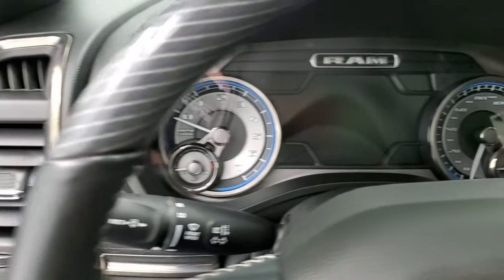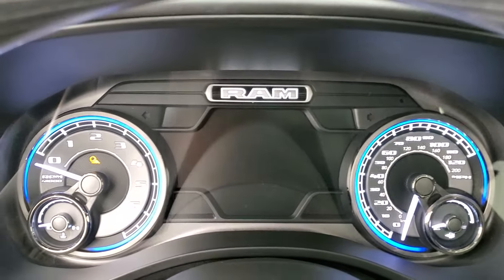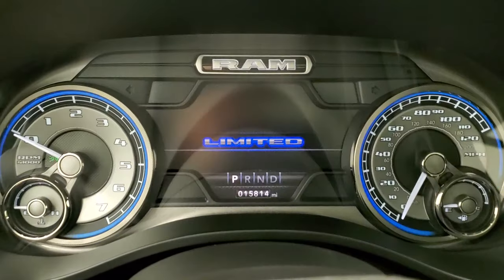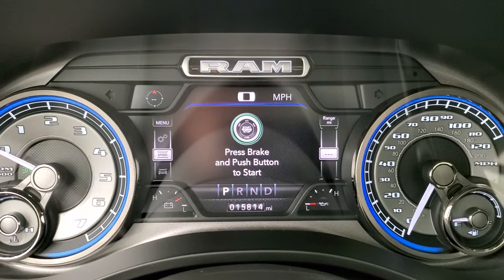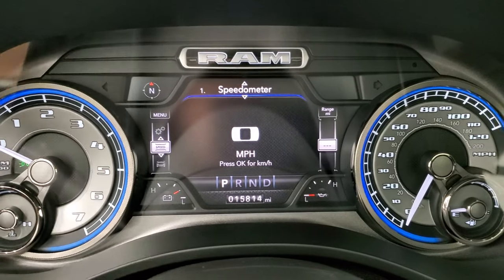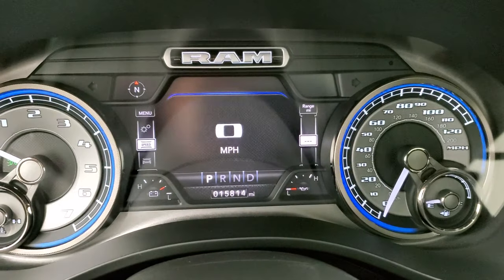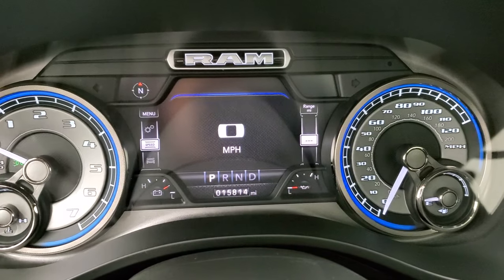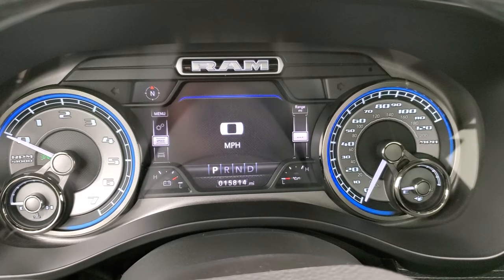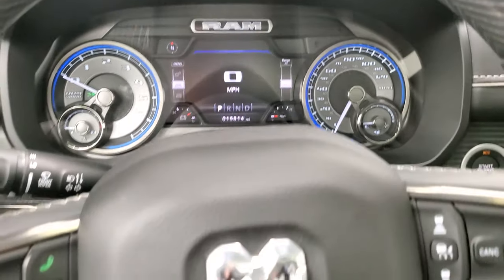We'll hop inside, turn the ignition on, and check out the radio, the miles, and everything this truck has to offer on the interior. This one has 15,814 miles. You get the digital speedometer, compass display, battery voltage, oil temperature — and you can change those corner displays to read whatever you want, including range to empty on the right. The instrument cluster is very nice and clean — you get that Limited instrument cluster with the blue accents on it. It looks really good.